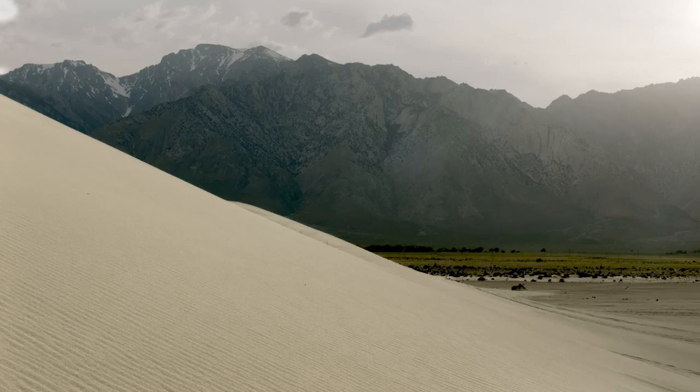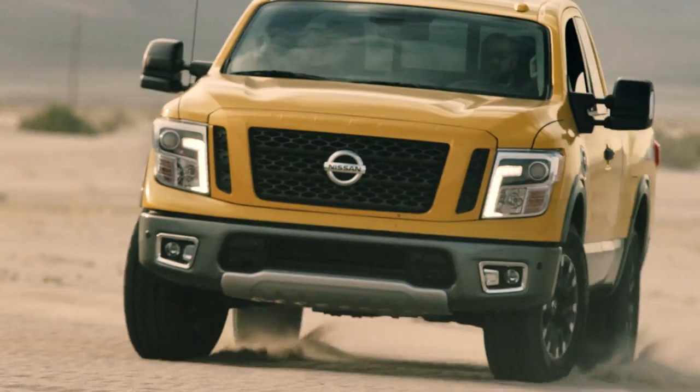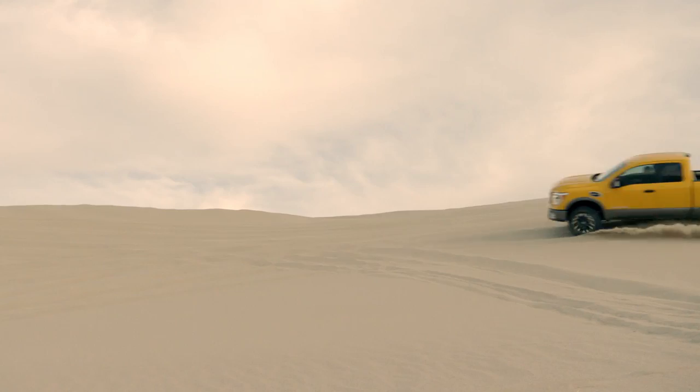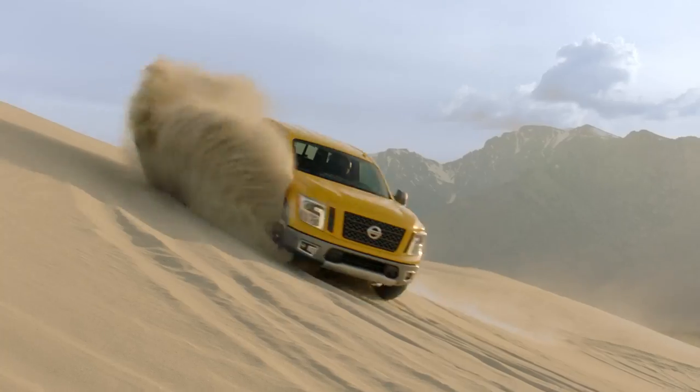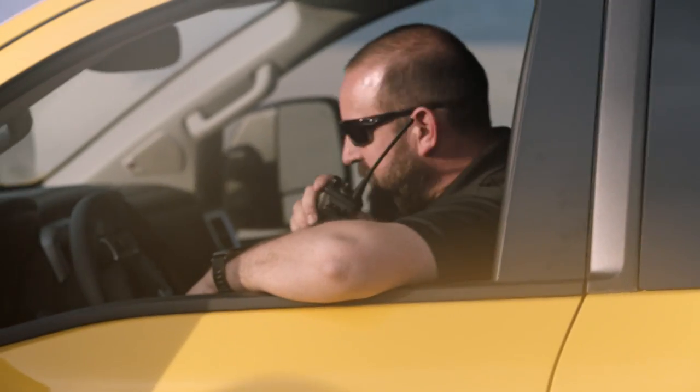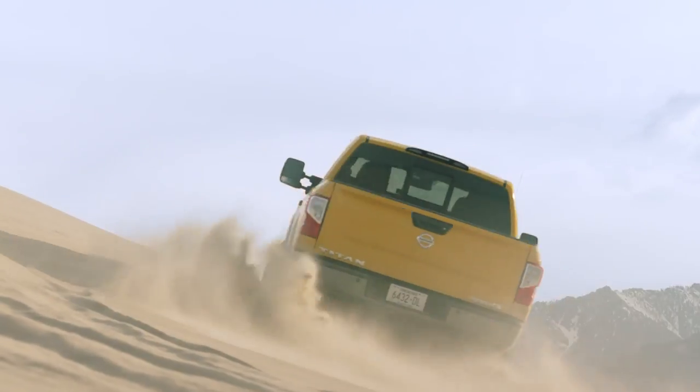It looks like you can run a nice broom down that dune over there. There's nothing like being able to take a full-size pickup out in the middle of nowhere. There's nothing like this.